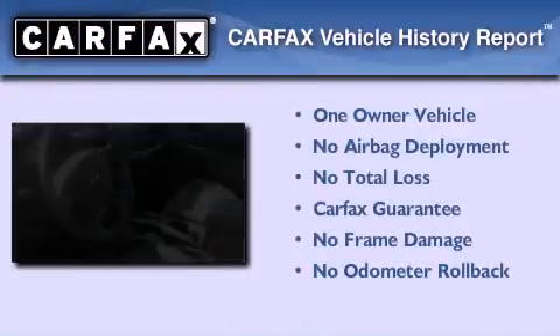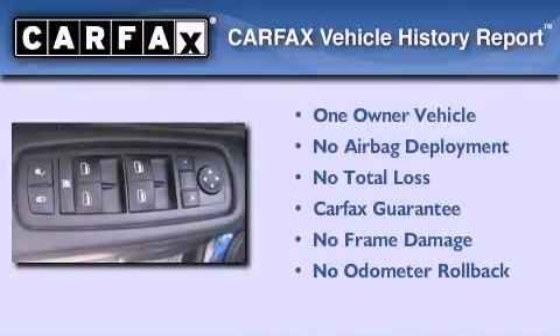This Jeep has had only one owner and it qualifies for the Carfax buy-back guarantee.